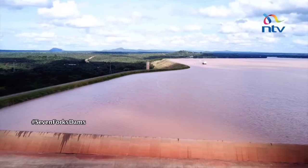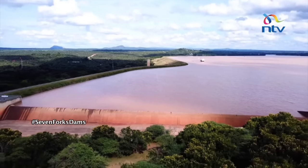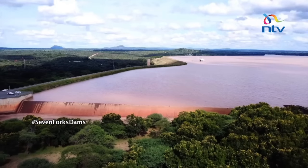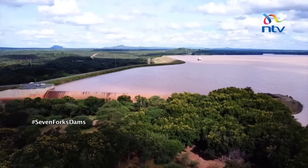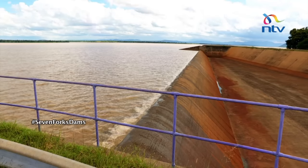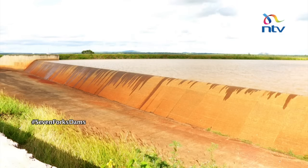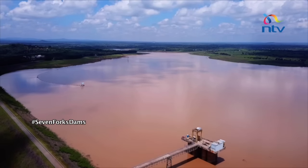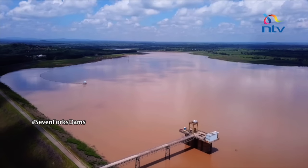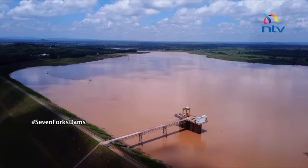Every dam in the world has been designed to hold water for certain specific purposes, but all designs must have a spillway to cater for excess water. The spillway is usually constructed on the lower side of the dam, and once full, the water naturally drains itself out through the spillway, meaning any inflowing water must get out in equal measure. The Masinga Dam spillway was constructed at the same time as the dam itself — it is not an afterthought.